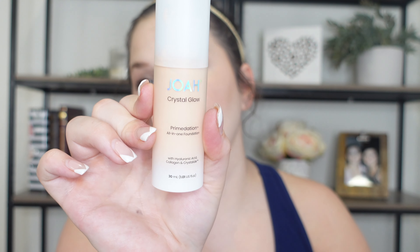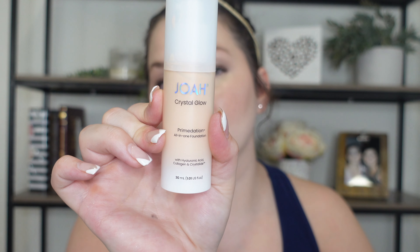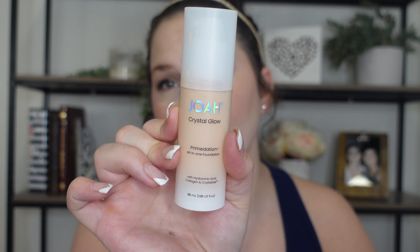Let's go ahead and jump in to my least favorite, and that is the Joa Crystal Glow Primedation four-in-one foundation. I'll put some in the back of my hand here — this is so shiny on the skin. It's supposed to have a primer in it, but it really emphasizes pores and looks really bad on the skin. I don't have a problem with glow and shine, but this really emphasizes pores right here in this region and in between my forehead.